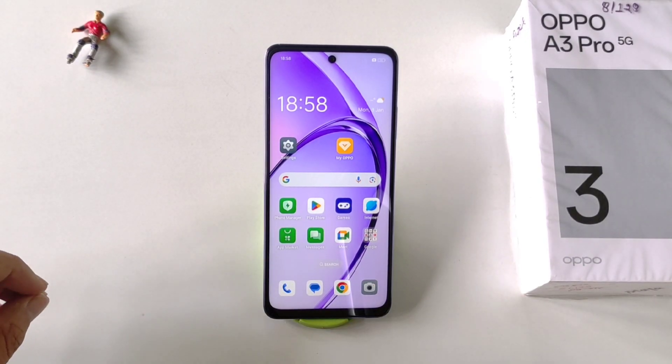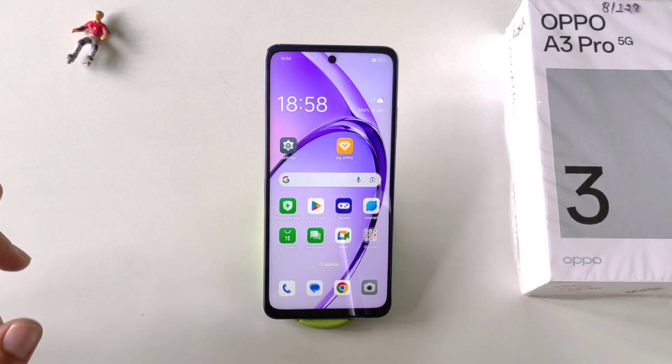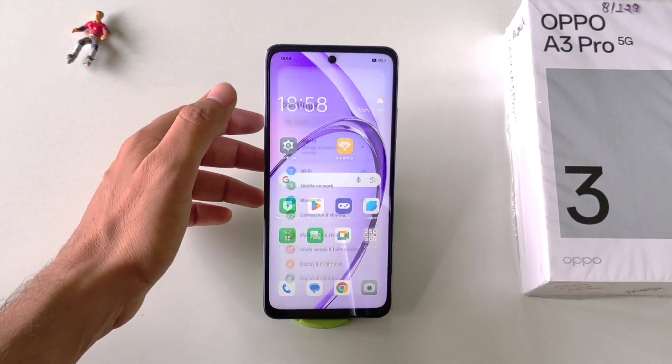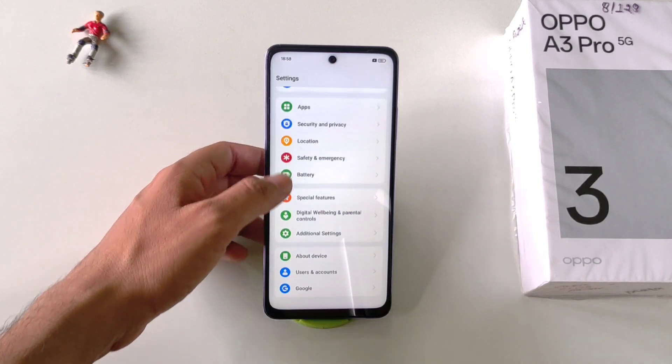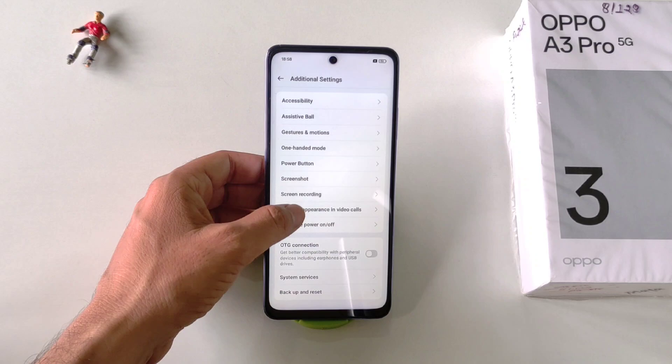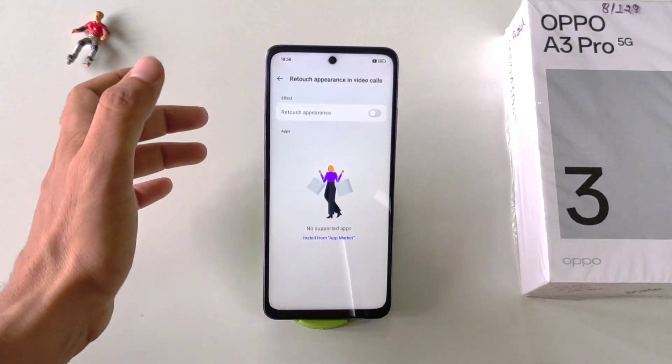In this smartphone, you can also use Beautify Mode while video calling on any social media app. Simply open Settings, scroll down and click on Additional Settings. Scroll down and you will see the option of Retouch Appearance and Video Call — simply enable it.